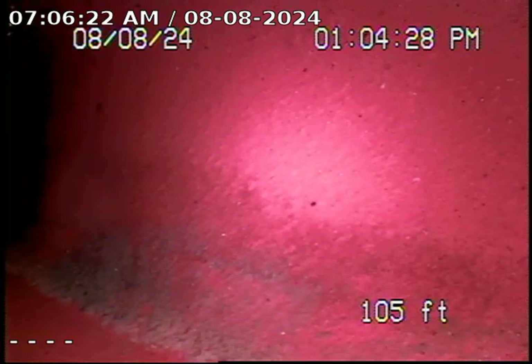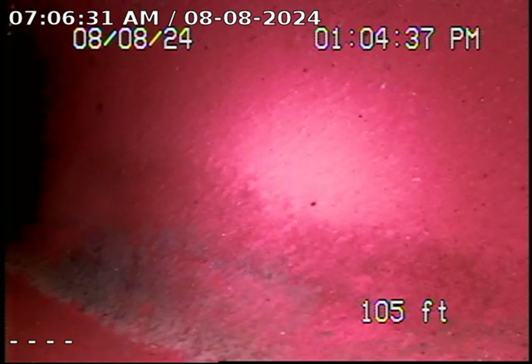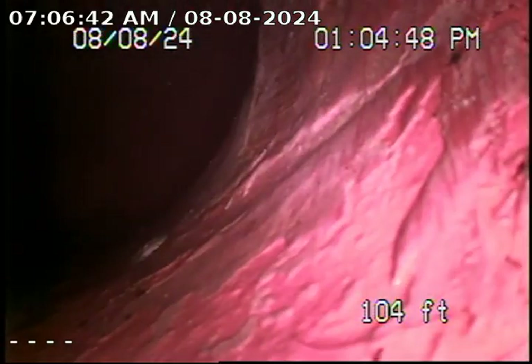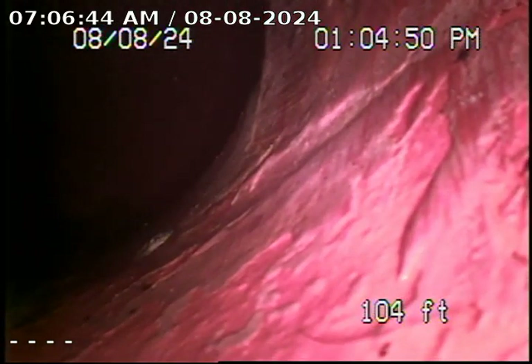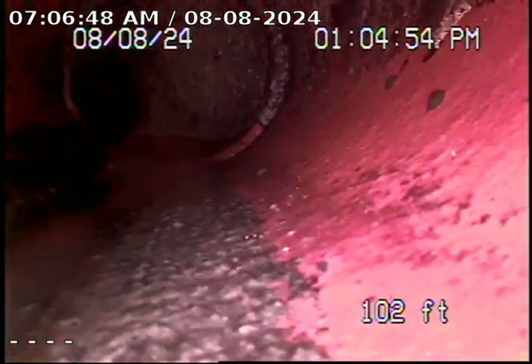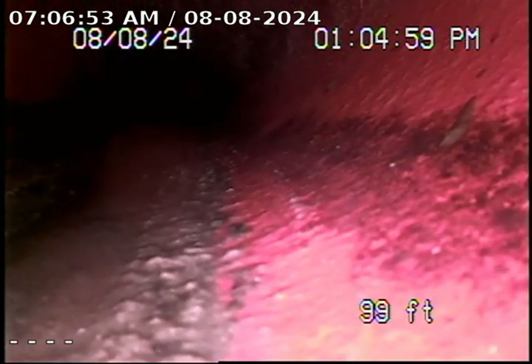I'm going to pull back slowly to show you the condition of the line. The line under the house all the way up to the very front of the driveway is all ABS. It transitions to clay out in the front driveway at the city lateral — we're about 30 to 40 feet. As you can see, we're dropped into the city and we have the clay line currently. Overall, no issues are found. Line is in excellent condition.